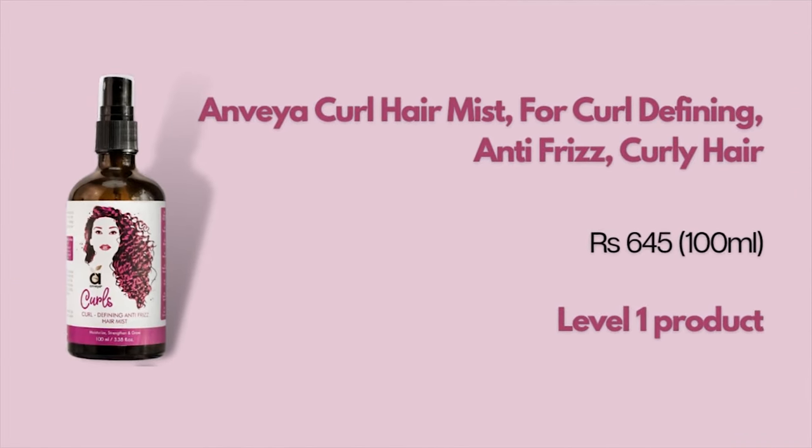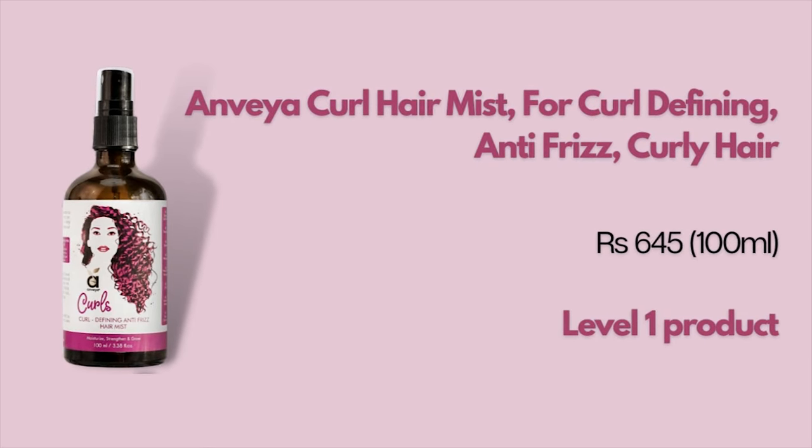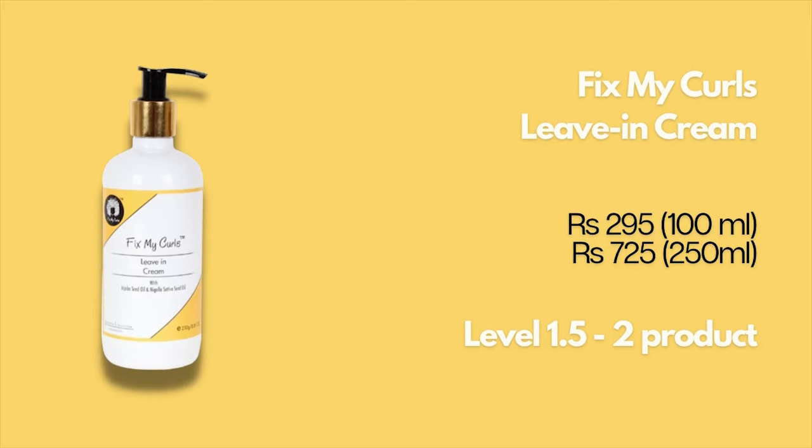The first leave-in conditioner we're talking about is the Anvia Curl Hair Mist. Personally I haven't tried this product, but it seems to be a watery hair mist — the lightest leave-in formulated for curls in the Indian market. So if you need just a tiny bit of moisturization, this could be your go-to.